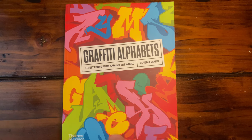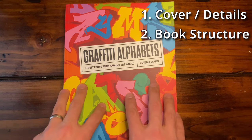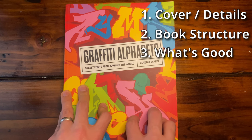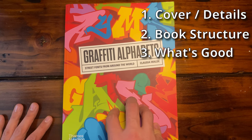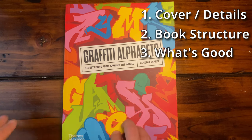First, I'm going to talk about the cover and the details and description of the book itself. Then I'm going to go into the structure — how this book is built up, what are the different chunks and chapters, how everything is set up. Then I'll give you a quick rundown of why I love this book and why I think it's such a good book to have, even a good book to gift. This book was originally created in 2011, so it's been around for about 11 years, but the style doesn't die. There's still so much value in this book.